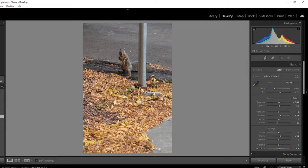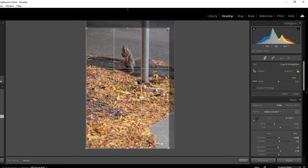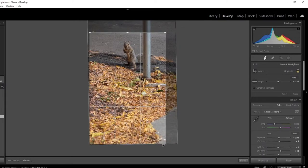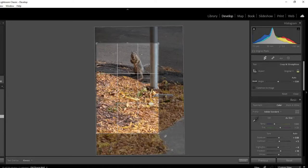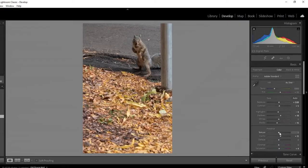This squirrel — I swear it saw me and stopped. It was busy burying nuts and things like that. I walked by, thought it was kind of interesting, so I started taking pictures, and it just stopped — I think waiting for me to go, like it didn't want me to find out where it was burying its stash for the winter. That's honestly what I think the squirrel was doing.